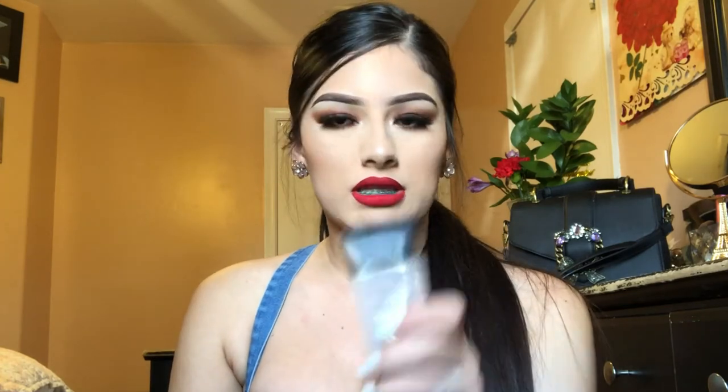Now that we're done with the look, I'm going to use a setting spray — the Urban Decay setting spray. I also forgot to mention I primed my face with the Smashbox Photo Finish primer. This is the completed look — this is usually my go-to makeup look when I wear red lipstick to go out or somewhere during the day.